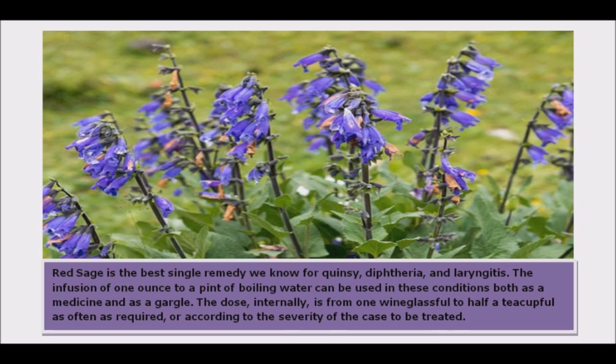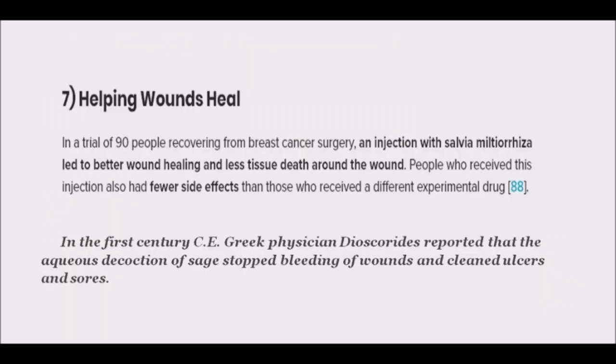It was used traditionally to help asthma. Red sage encourages the healing process especially for mouth ulcers, sore gums, and external wounds in general. It is useful for stings and bites — you can rub the fresh leaves onto the affected area.